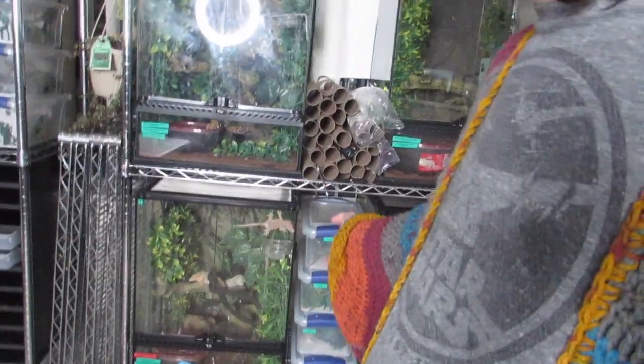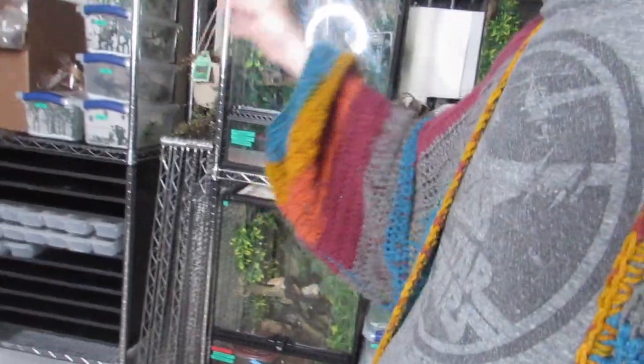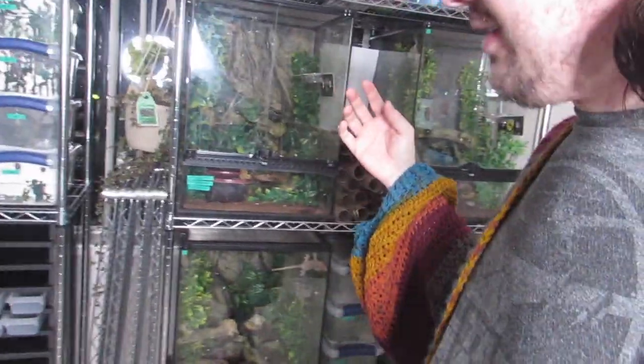I only had two of these little tubs down here before — now I have four there and five over there. I started labeling them so all my crested tubs are labeled. I need to label my leopards too eventually, but they go one through four, five through eleven, and then twelve through twenty. Let's take a look at some of the highlights.